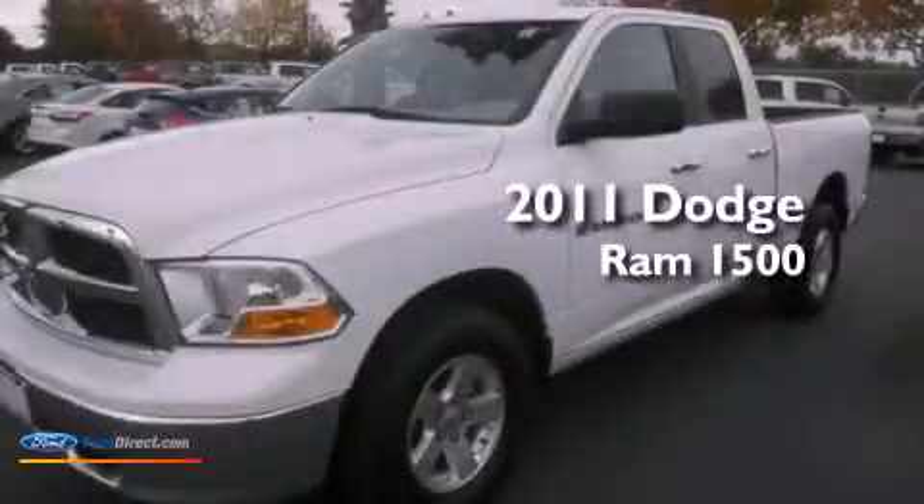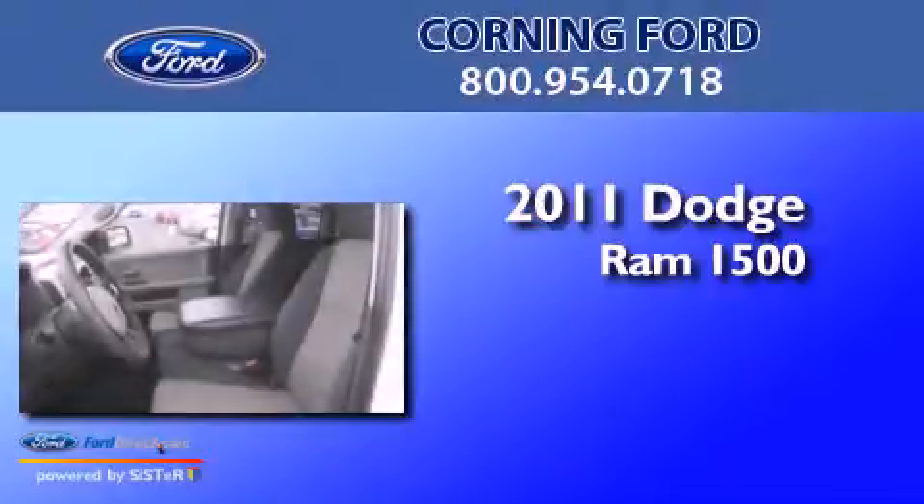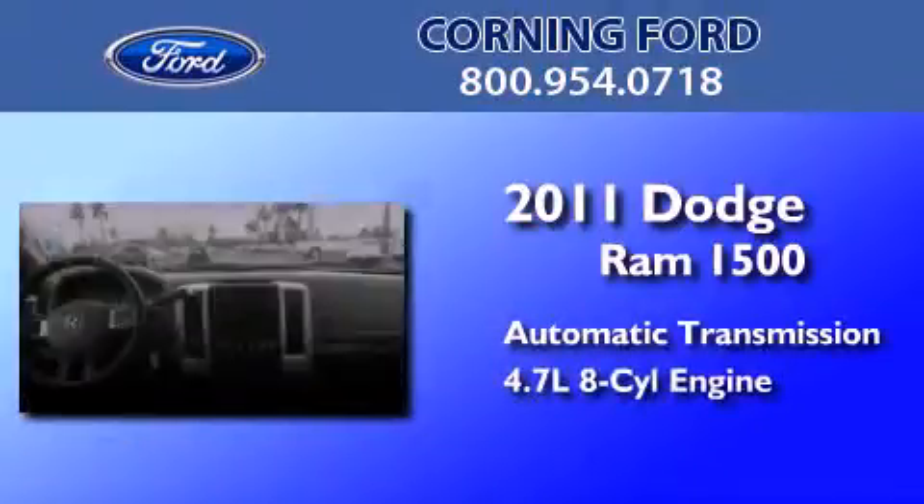This is a 2011 Dodge Ram 1500. This truck has an automatic transmission and a 4.7 liter V8.